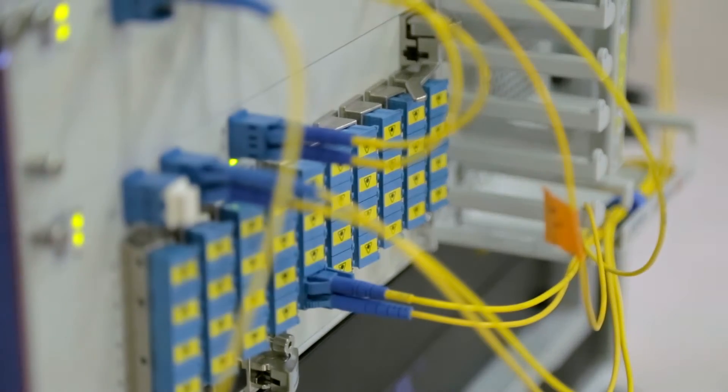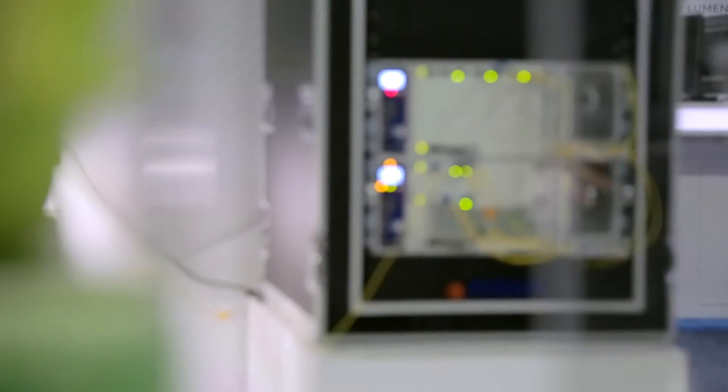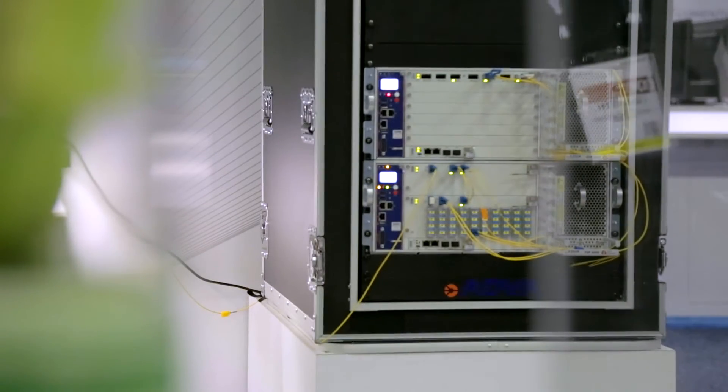Now you mentioned a hundred kilometers — why is that such a key figure for the industry? Typically for data center customers, they're looking to interconnect particular buildings. Giving them greater flexibility in where those buildings are, or interconnecting buildings they couldn't previously reach, gives them a lot of choice in terms of how they're expanding their data center capabilities.